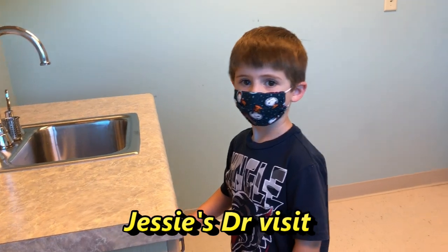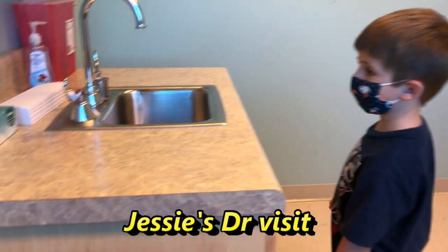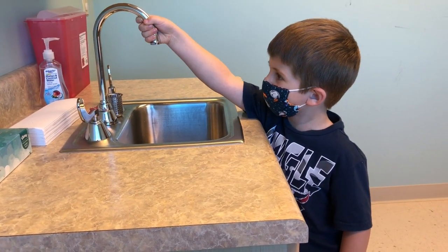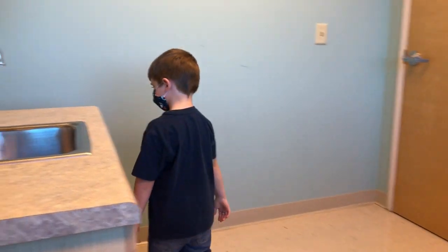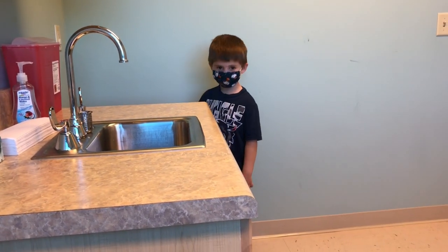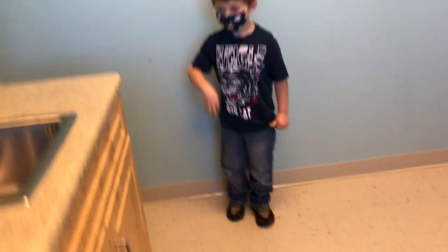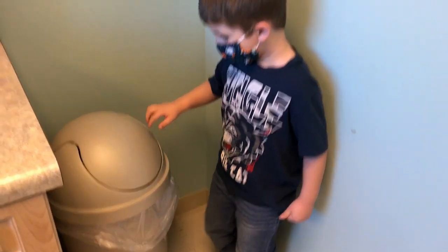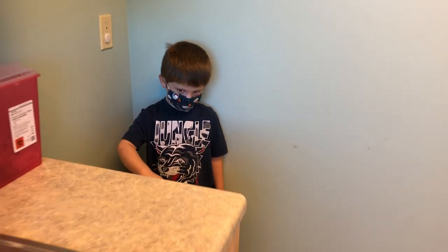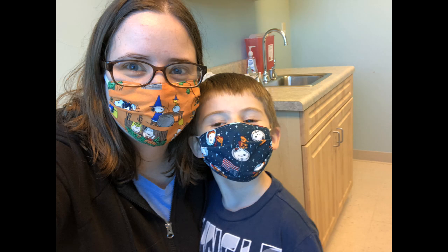Jesse called it a baby sink — a Jesse-size sink. It looks like a perfect size for Jesse! This is the doctor room. He found a garbage can that looks kind of like a robot. Don't mess with it — it's probably got dirty garbage in it. Leave it alone, sweetheart.